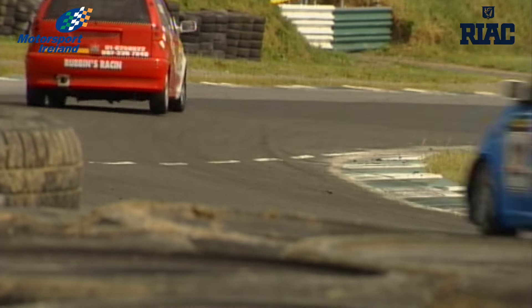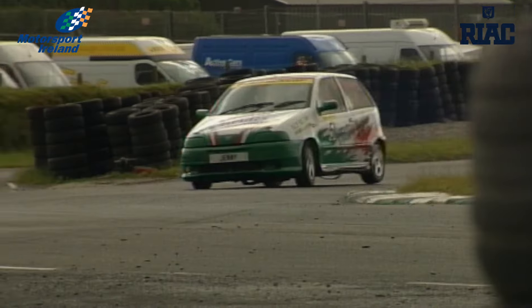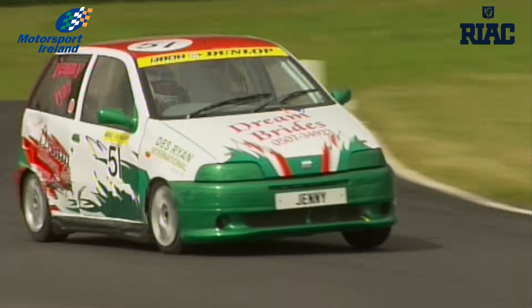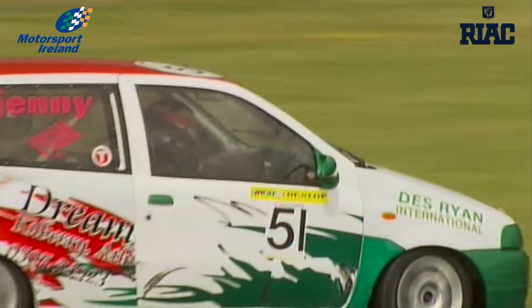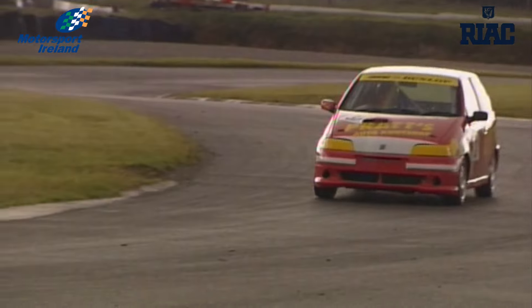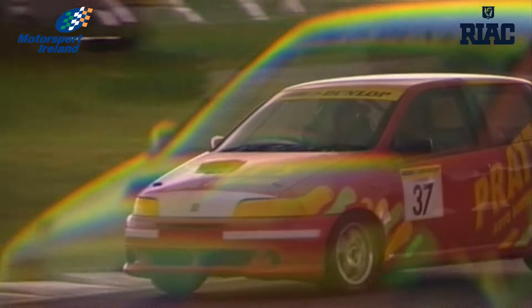Today at Mondello Park, series frontrunner Jenny Ryan is in an unaccustomed third place on the grid. The weather is a bit changeable — would it suit you if it's raining or would you prefer the dry? It actually doesn't really bother me either way. Second despite a year's layoff is David Pratt: he and Ryan have been dicing it out for the championship this year, so it was nice to come back after 13 months and put it on the front row beside him.